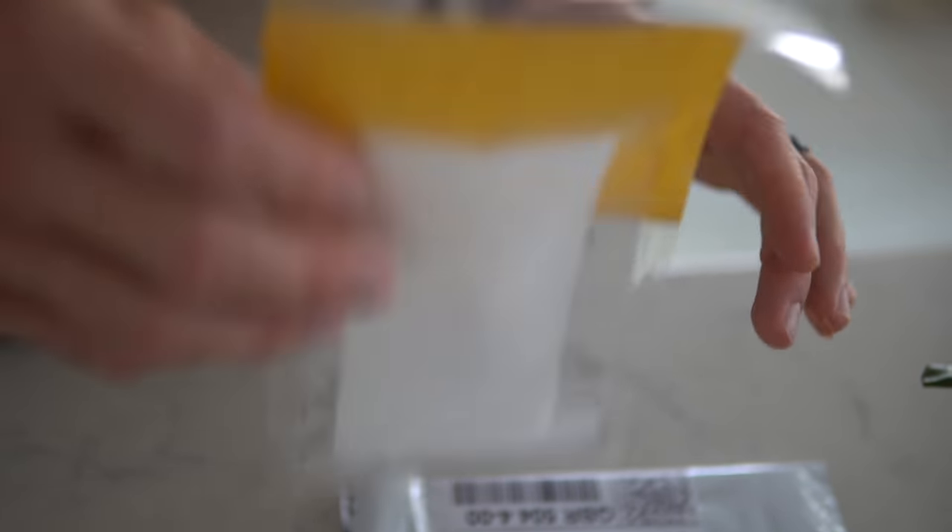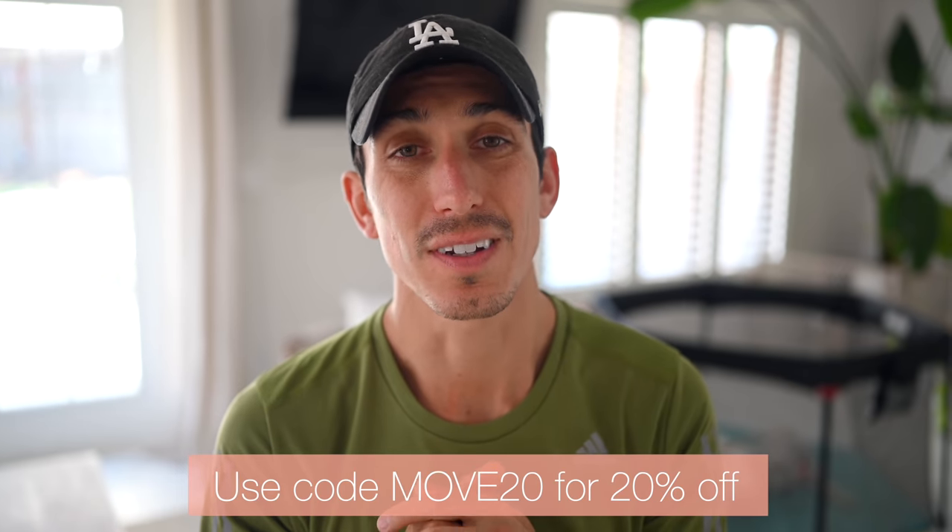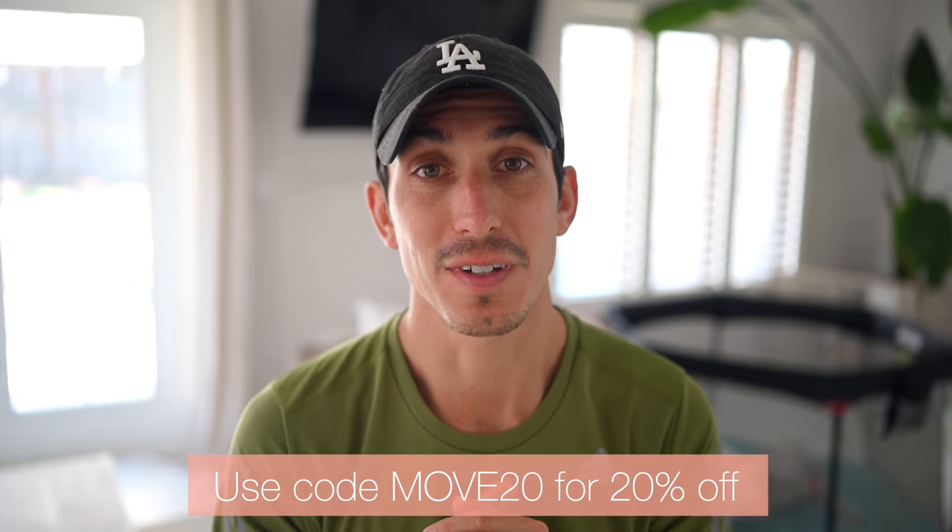Even though I'm not a huge blood guy — I felt like I was going to pass out when I did the test — if you guys want to try Let's Get Checked, they have a whole bunch of tests. Use our discount code MOVE20 for 20% off.